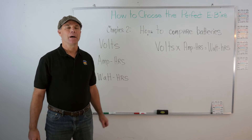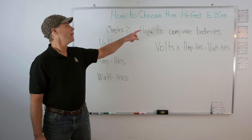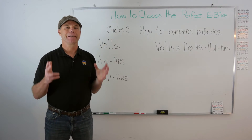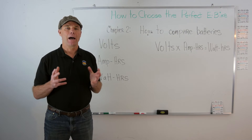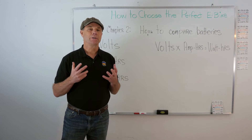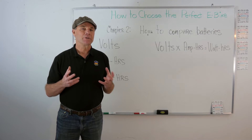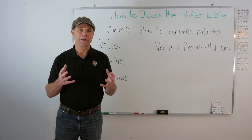Hi, I'm Jim Turner and welcome to chapter two in how to choose the perfect e-bike. This chapter is on how to compare batteries. Batteries are the gas tanks of electric bikes — they determine how far you can go and ultimately even how fast you can go. There are some important terms you need to know when shopping for an e-bike so you understand what battery comparisons really mean.